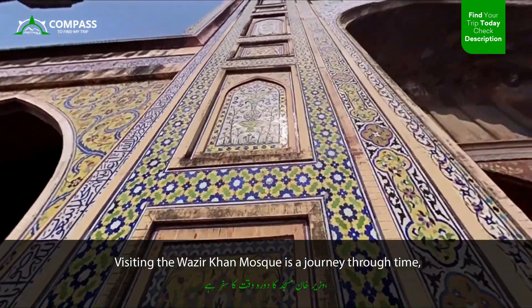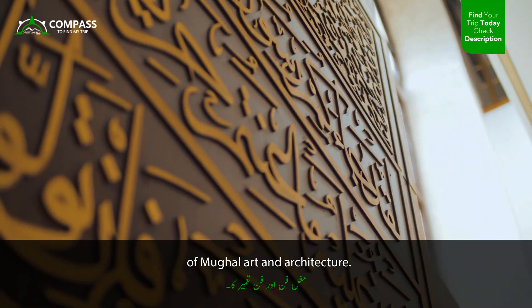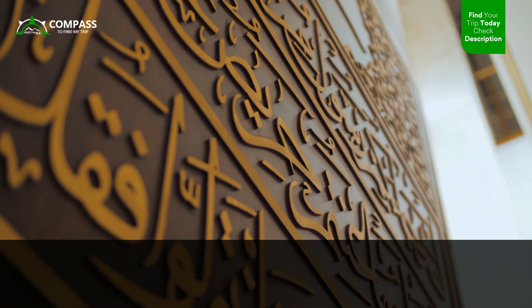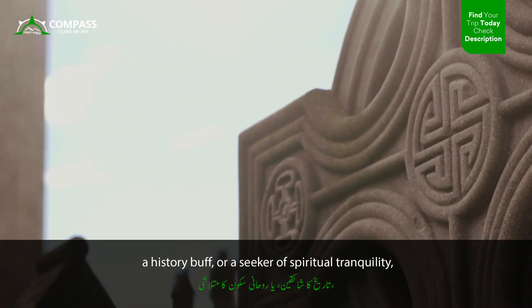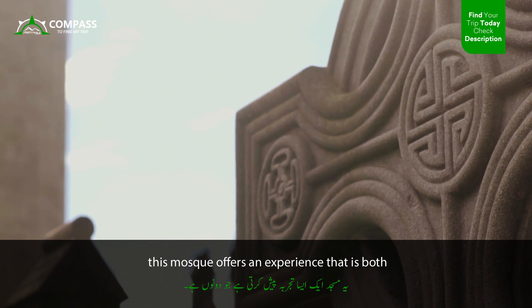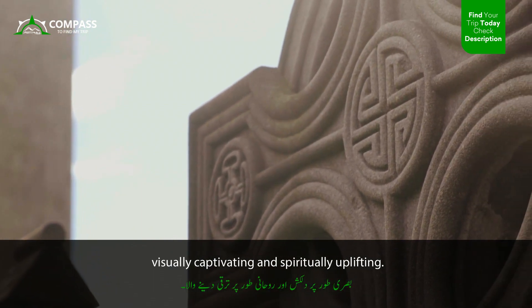Visiting the Wazir Khan Mosque is a journey through time, immersing yourself in the splendor of Mughal art and architecture. Whether you are an architecture enthusiast, a history buff, or a seeker of spiritual tranquility, this mosque offers an experience that is both visually captivating and spiritually uplifting.